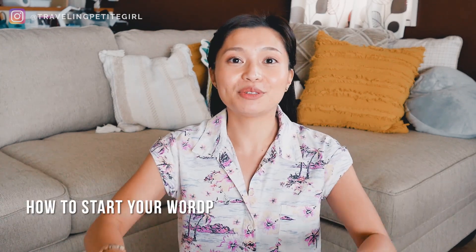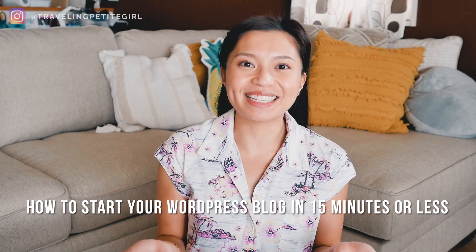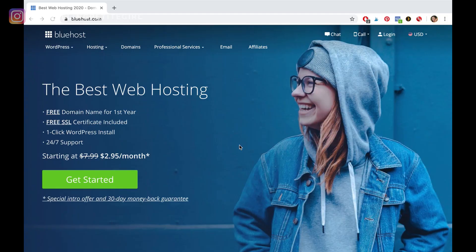Alright, now that I've mentioned those things, let's get started with the walkthrough. I'm going to bring you guys closer into my laptop so that you can get a better view of how to start your WordPress blog in 15 minutes or less. I am now here at bluehost.com — this is a web host provider and this is where you will be registering your domain and installing WordPress.